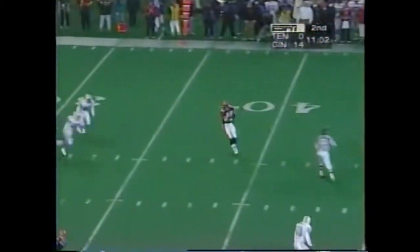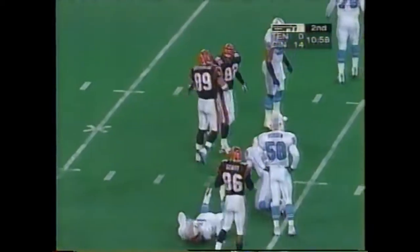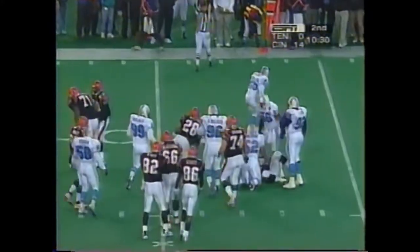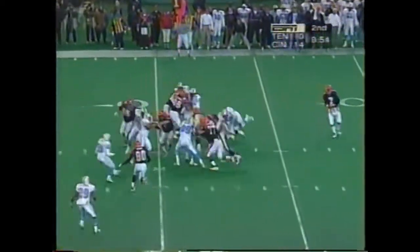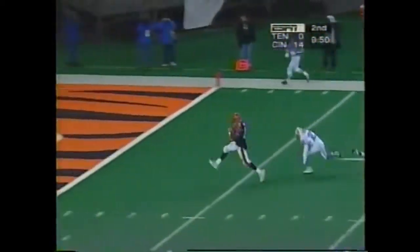Boomer to throw, they pick up the blitz, dumps it over the middle — Battaglia. Dillon, first down. Esiason with a long signal count this time. Dillon again, huge hole up the middle — touchdown.